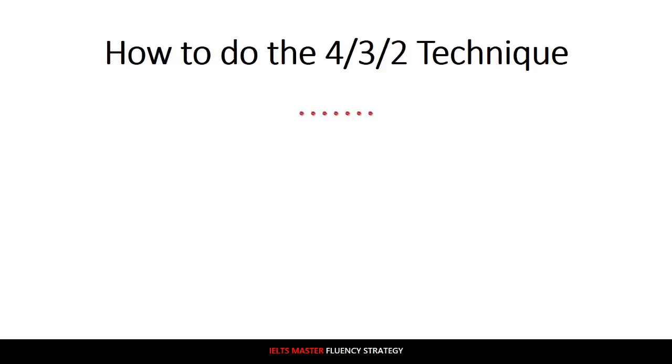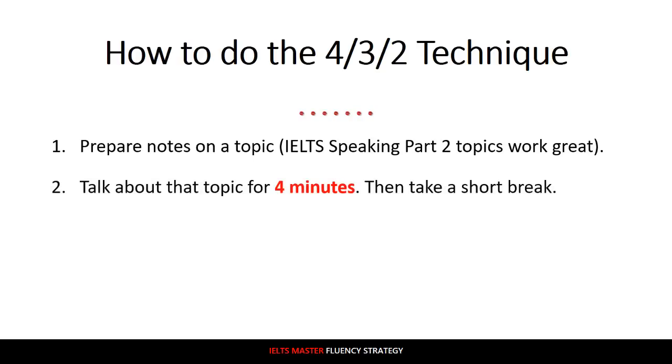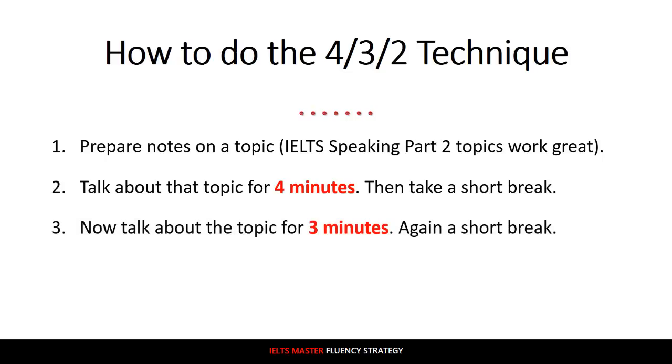So how to do the 4-3-2 technique? It's not too difficult, but there are some very important steps, so please pay attention. Number one: prepare notes on a topic. For this, use a topic from the IELTS speaking part two — these are perfect for the 4-3-2 technique. Number two: talk about that topic for four minutes with no stopping, and then take a short break — have a glass of water, catch your breath. Number three: then talk about the same topic for three minutes, then again take a short break. Number four: finally, talk about the topic for two minutes, and that's it.